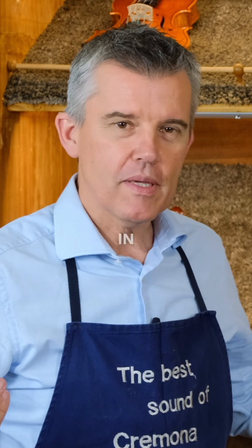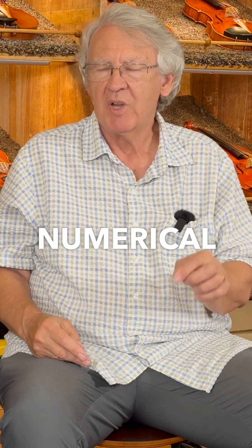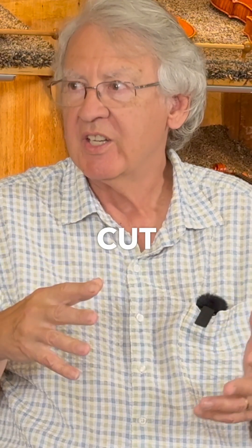Here we are in my workshop in Cremona, and this is John Kirk. CNC — what does it stand for? Computer Numerical Control. If you can draw it, you can cut it.